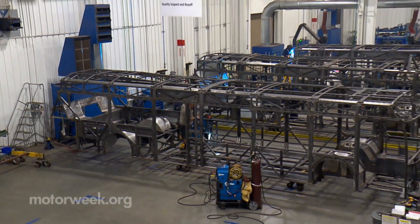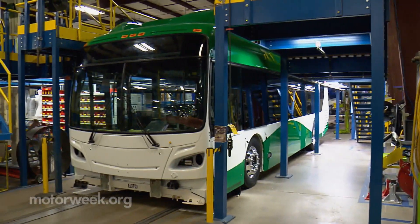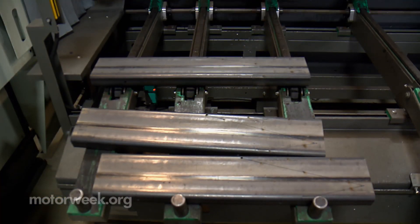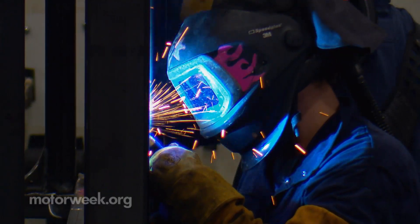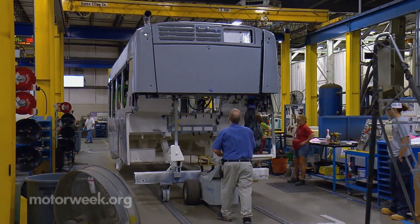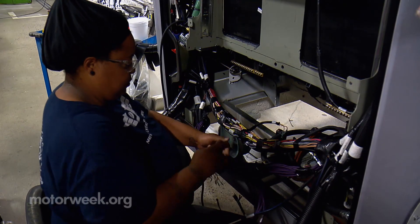We visited New Flyer's Anniston, Alabama assembly plant, where more than 35 buses are in production at any given time. Each bus is built from the ground up, literally. Raw steel is laser cut, bent and formed on site, then hand welded to create each frame assembly. From there, the zigzag production line adds the huge body panels, windows, custom interiors, and miles of wiring that make up these behemoths.